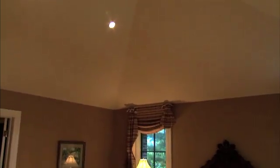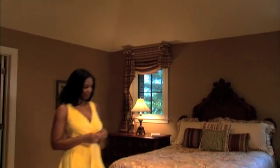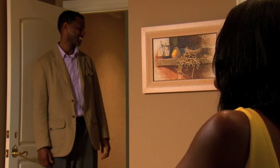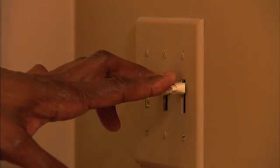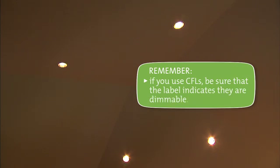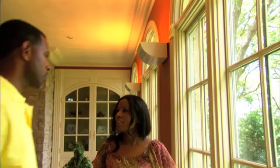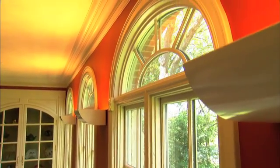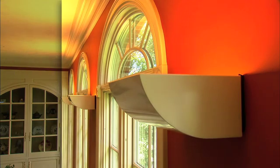Bedroom lighting should be flexible so the room can be transformed from a bright dressing area to a quiet, more intimate space with softer lighting. Use dimmer switches to add versatility to your bedroom's lighting fixtures. All halogens are dimmable, but if you use CFLs, be sure the label indicates that they are dimmable.